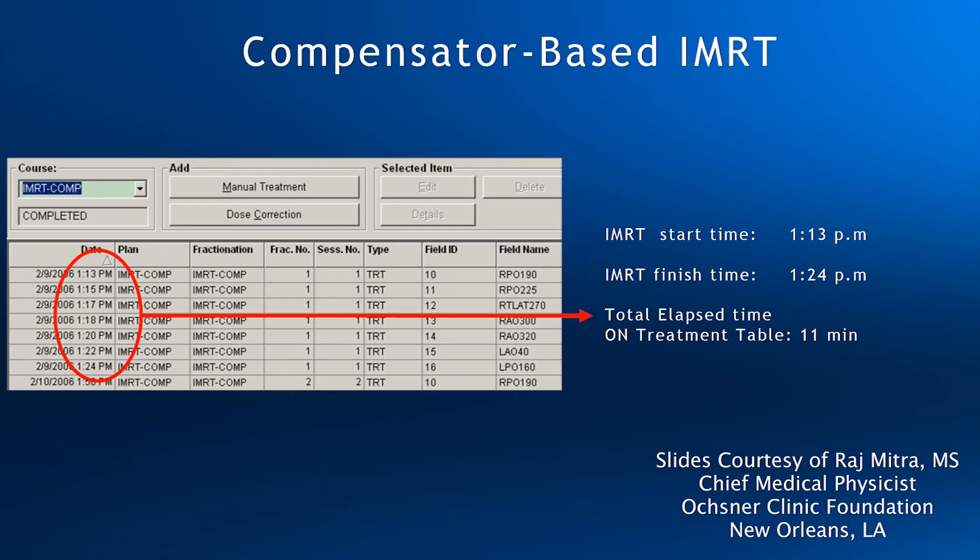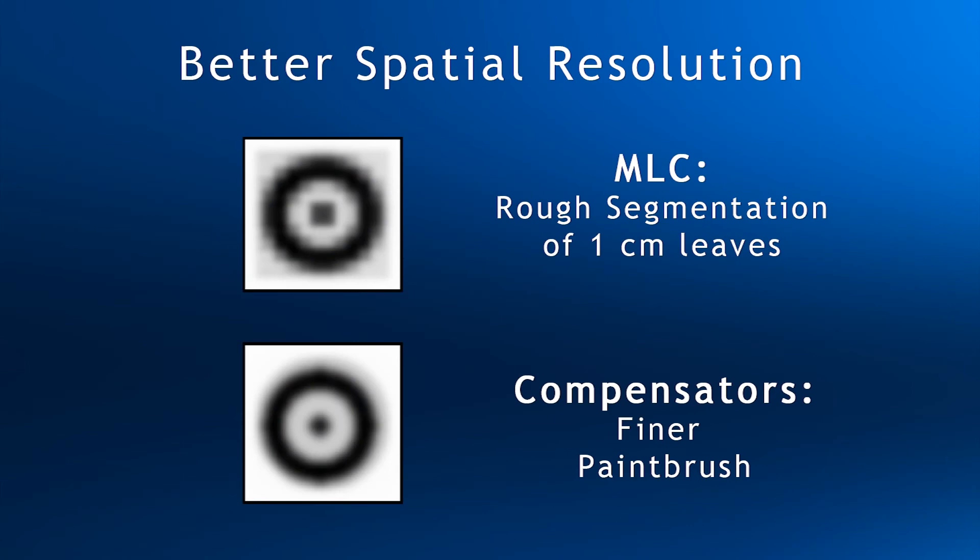One of the advantages of compensators is their ability to treat up to a 40 by 40 field with a single broad beam. Because compensators can handle these larger fields in one shot, the treatment time is about the same as for a much smaller field. Another advantage is their superior resolution. Compensators are not limited to the finite width of an MLC leaf. As a result, even with complicated head and necks, QA for comps is typically in the high 90s points passing at 3 percent, 3 millimeter.